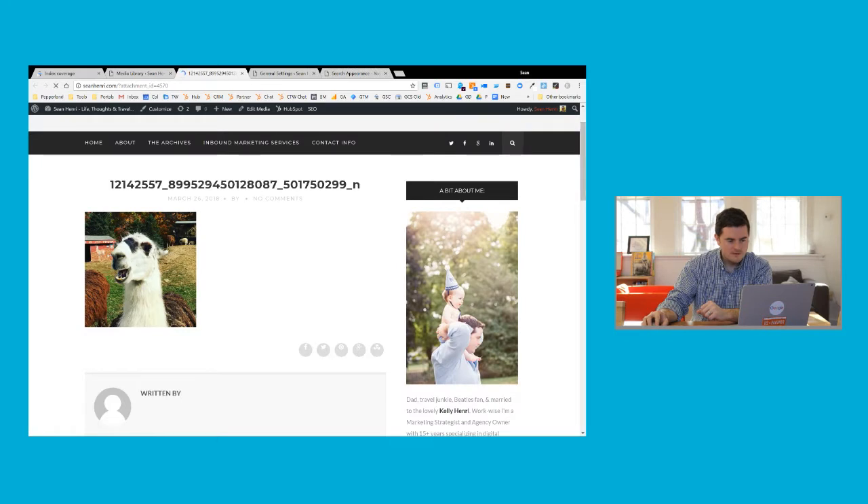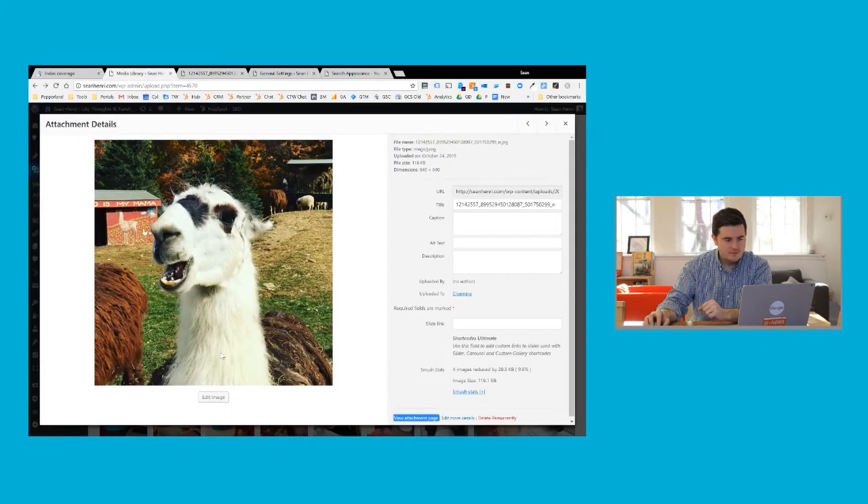This is a worthless page. It provides no value to a searcher, to a visitor, to my website — it just really shouldn't exist. The problem is Google will detect those pages and eventually start to index them, and that's why you get those thousands of pages showing up in Google Search Console and you're wondering, well, I only have 400 pages, why does it say I have 1,000? That's typically why.